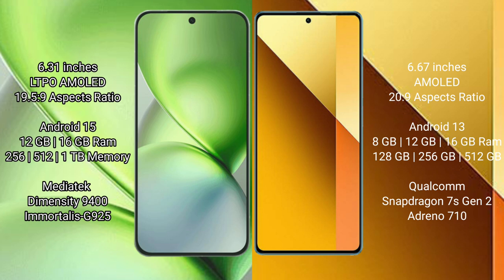The Vivo X200 Pro Mini runs on the Android 15 operating system, while the Redmi Note 13 Pro runs on Android 13. The Vivo X200 Pro Mini comes with 12GB or 16GB RAM and 256GB, 512GB, or 1TB of internal storage.